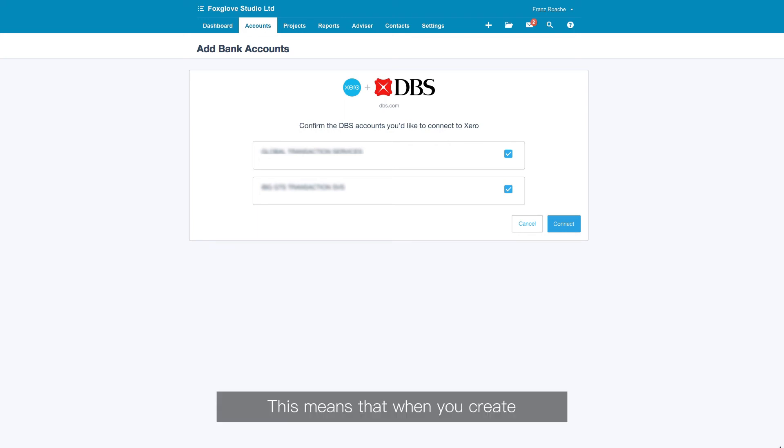This means that when you create batch payments in Xero, the payments will be automatically transferred across to your DBS IDEAL for approval.